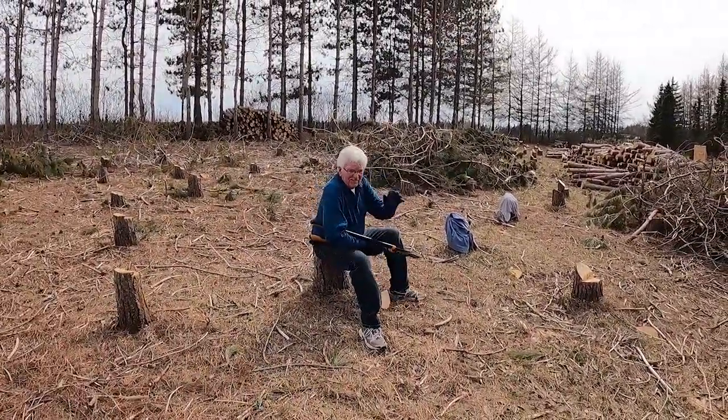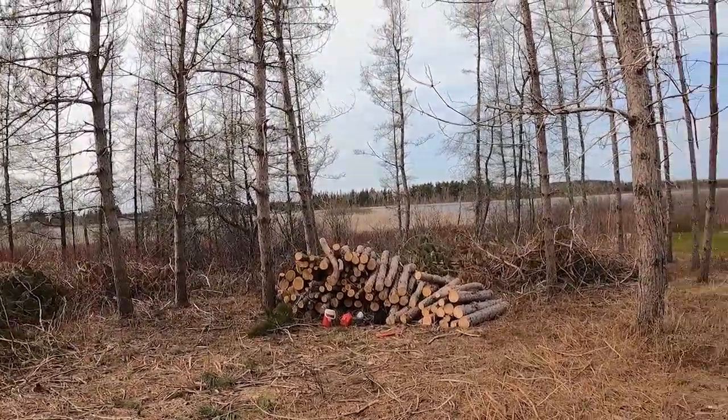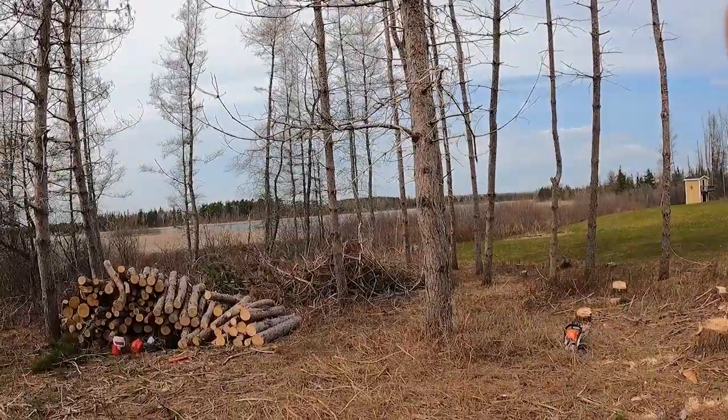Thanks, dad, for your help. You're welcome. We've got about 18 more trees right here to take down — a bunch of leaners and stuff.